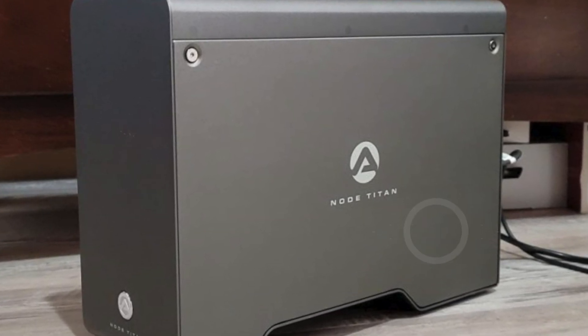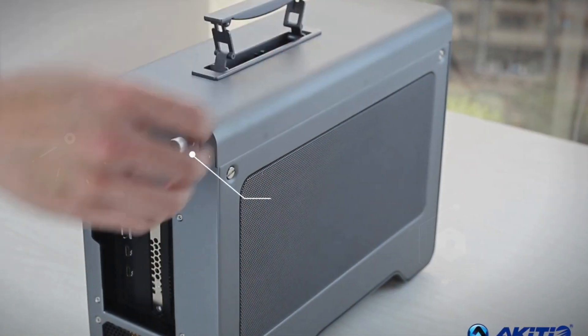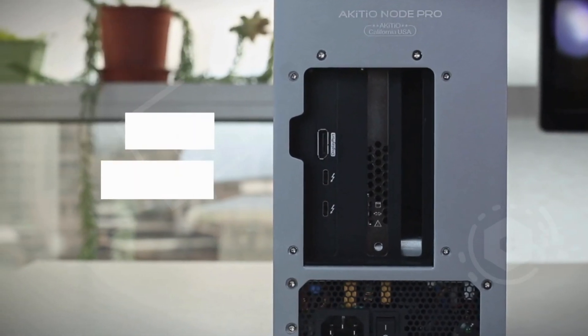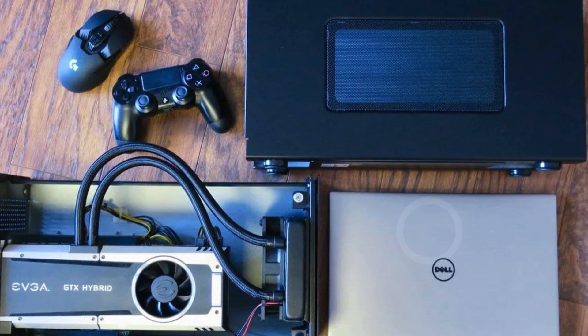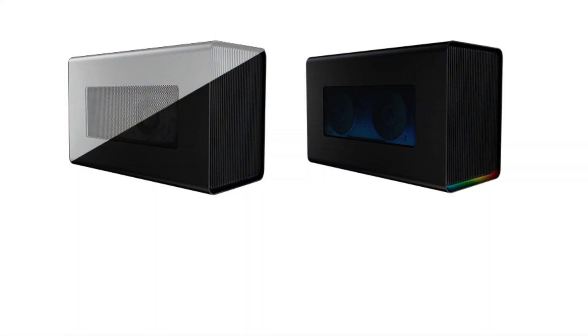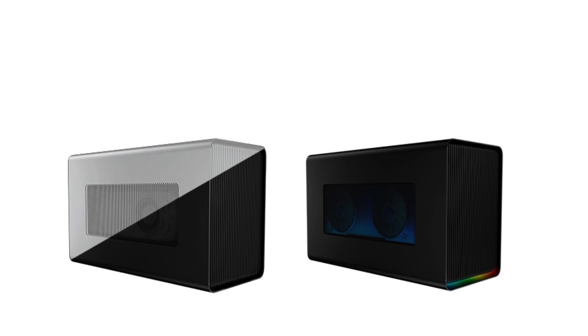The Node Titan supports up to 6 4K displays thanks to AMD Affinity technology, allowing for an expansive and immersive visual experience whether you're gaming or working with high-resolution content. With a robust 650W power supply unit, it can handle demanding graphics cards, providing up to 75W of power directly through its PCIe x16 slot, and up to 500W with additional connectors.